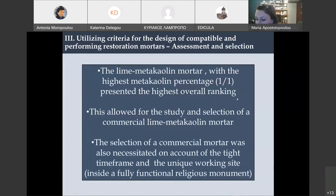The above assessment of different characteristics showed that the lime-metakaolin mortar with the highest metakaolin percentage — a 1:1 ratio of lime to metakaolin — presented the best characteristics according to the design criteria. This allowed us to study and select the commercial lime-metakaolin mortar, which had no cement, no soluble salts, and very good characteristics. It was also an M15 restoration mortar, meaning it had the appropriate compressive strength. The use of a commercial mortar was also very helpful given the tight timeframe and the unique working site — a fully functional religious monument where we could only isolate part of the area.